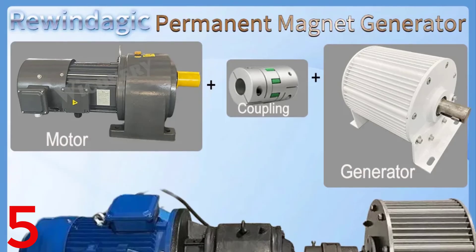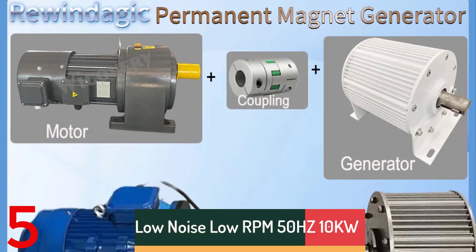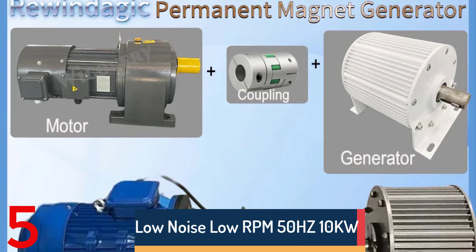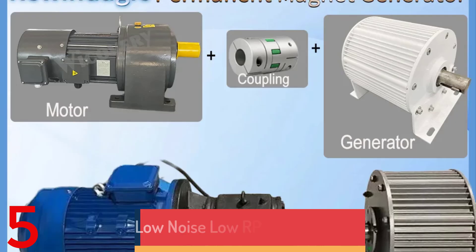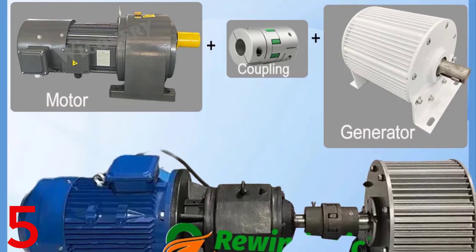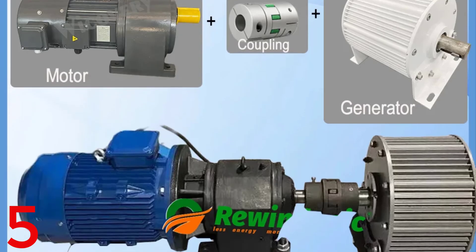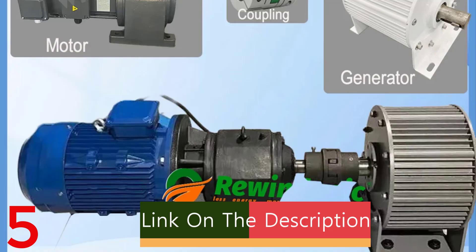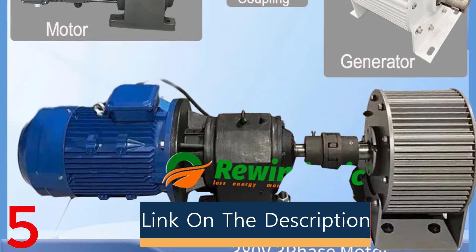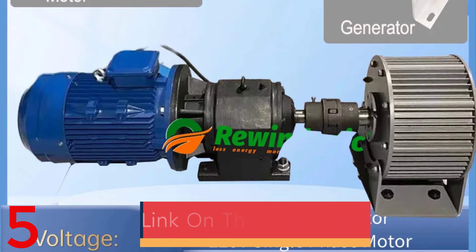Number 5. The Rewindajik L-Series Permanent Magnet Generator is a quiet, efficient power source for wind energy systems, offering rated outputs of 10KW, 20KW, and 30KW. Operating at low speeds of 350 to 500 rpm, it produces stable three-phase AC output at various voltages and frequencies. Built with a stainless steel shaft, aluminum alloy shell, and rare earth NdFeB magnets.